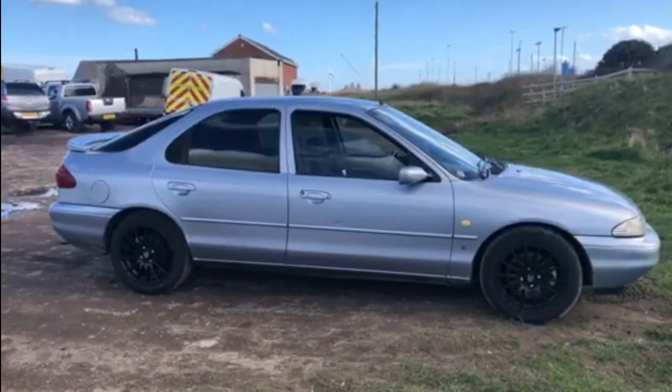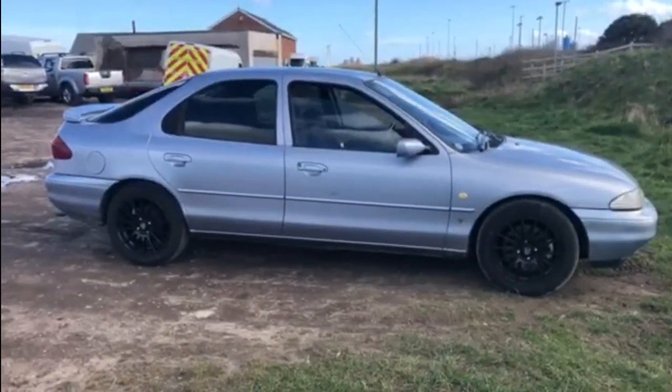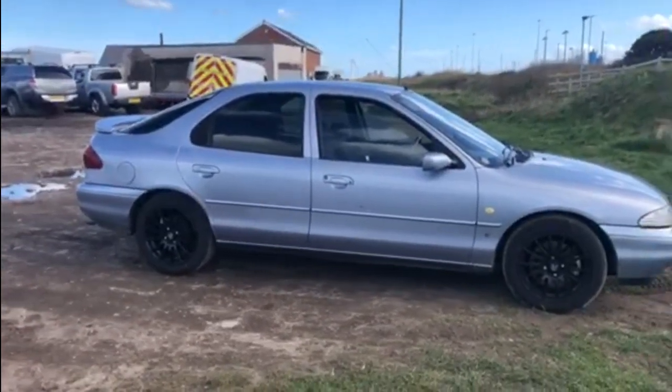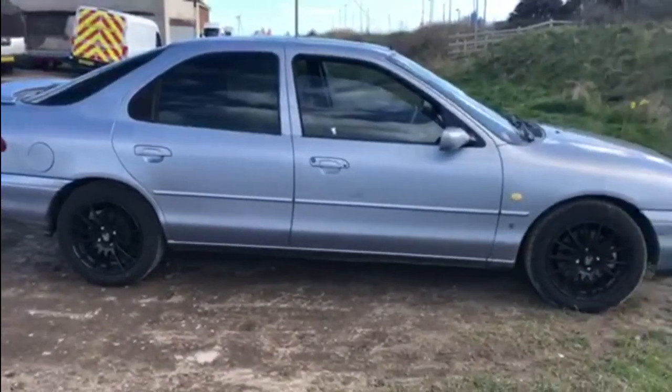Doesn't that look better than it did with those horrible Wolf Race 5-spoke 17-inch wheels previously? They really suit the car. With the black accents on it and the darker windows, they really do set the car off nicely, and it drives a lot better as well. It has been lowered in the past by a previous owner, but I'm going to leave it lowered because it drives very well, especially with those new wheels and tyre combination. It doesn't scrape on anything — there's one speed ramp where the exhaust scrapes a little, but I'm not going to concern myself with that. The car's looking absolutely wonderful and still performing brilliantly.